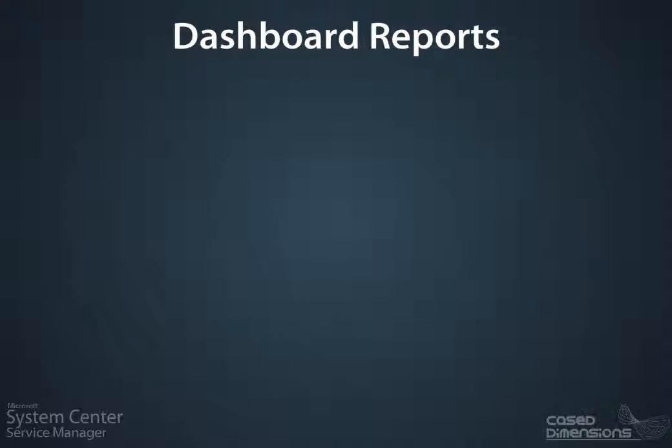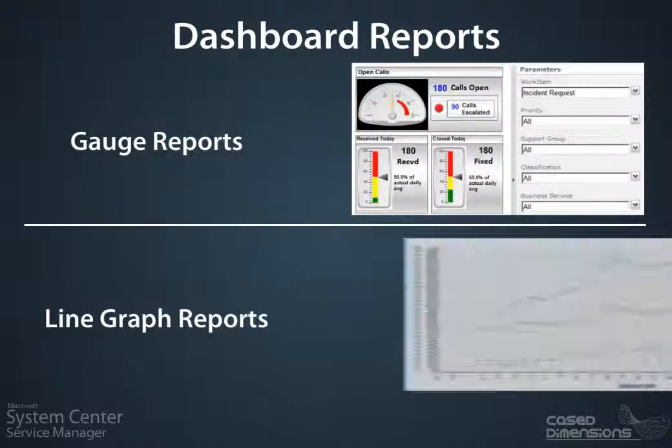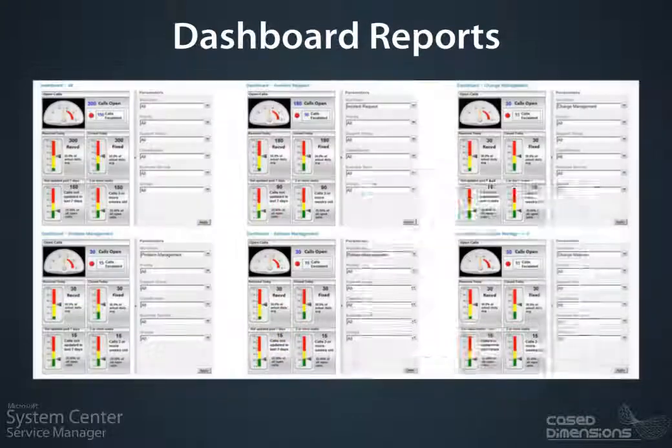Case Dimensions dashboard reports include gauge reports and line graph reports to easily view live performance against Service Desk performance.